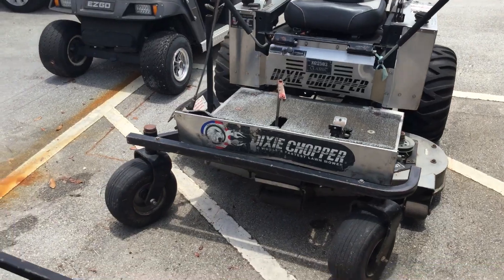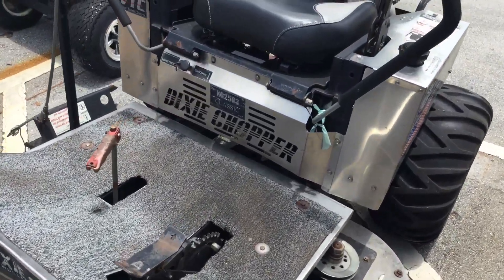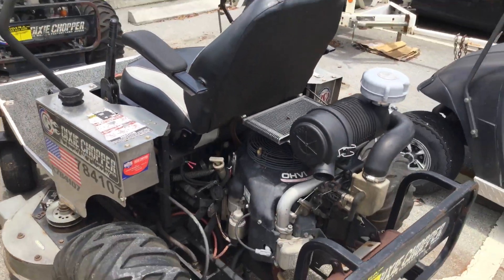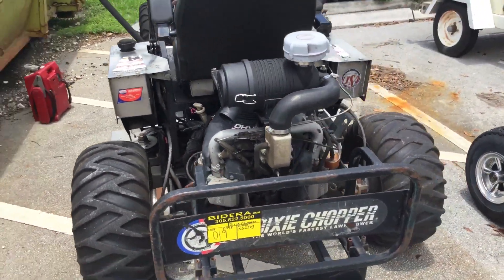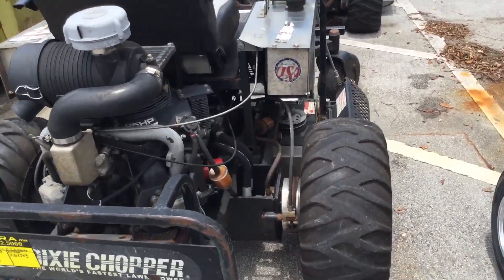This machine appears to be in good shape — it's a good-looking machine. It starts right up, the battery is good, and the motor sounds good. It's powered by a Generac gas motor. All four tires look good and they hold air.